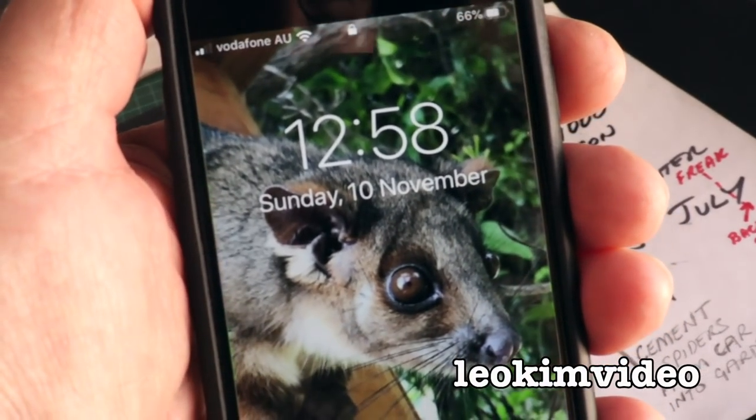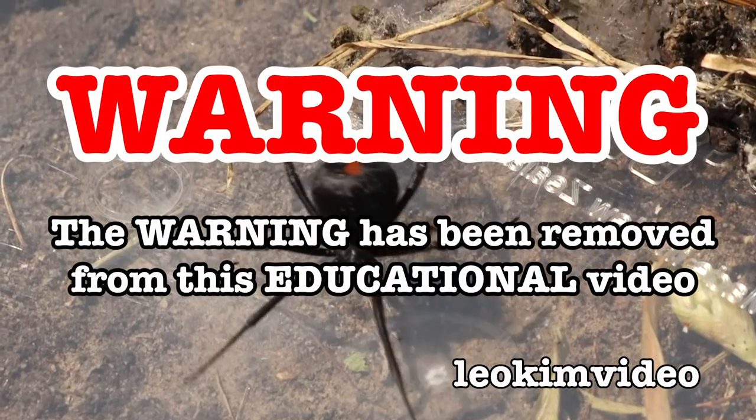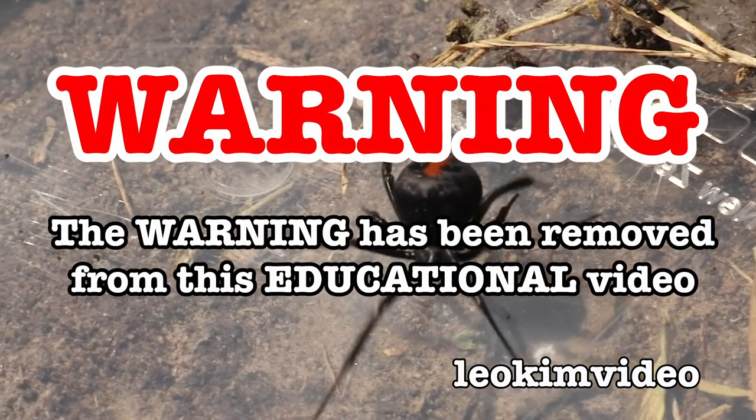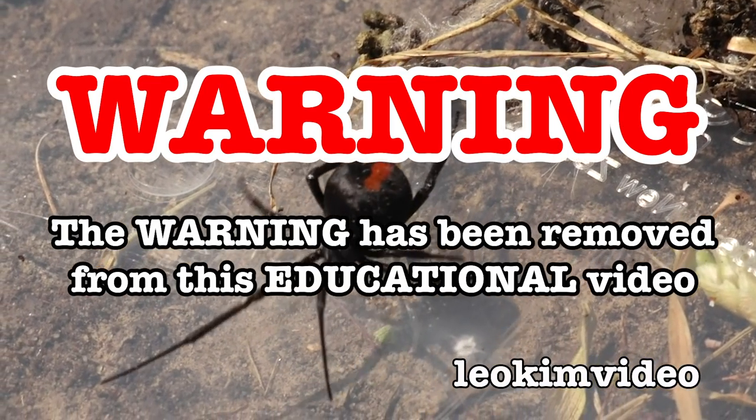A logical way to start this video - let's talk about the date. It's Sunday the 10th of November. That is a stunner - that is a mature female redback spider. It must have wandered here because there were no redback spiders here back in April. That is amazing.